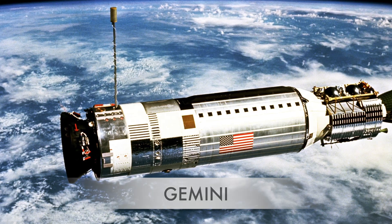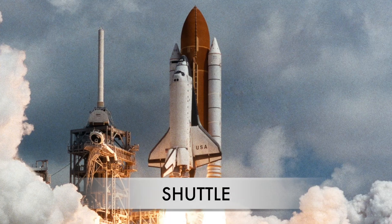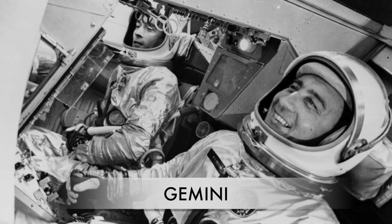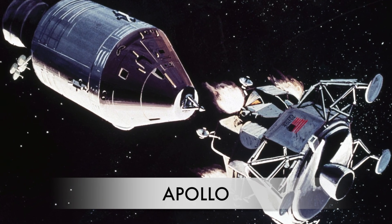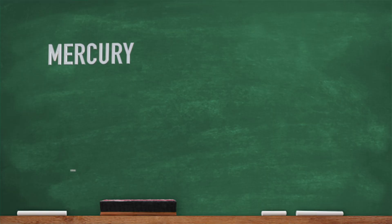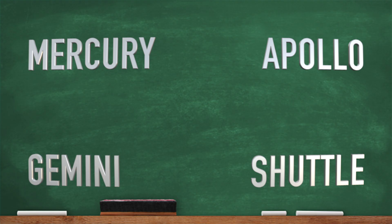Mercury, Gemini, Apollo, and the Shuttle. Mercury, Gemini, Apollo, Shuttle. Mercury, Gemini, Apollo, Shuttle. Mercury, Gemini, Apollo, Shuttle. Mercury, Gemini, Apollo, Shuttle.